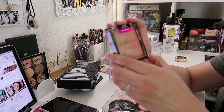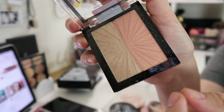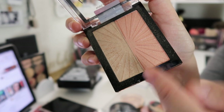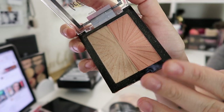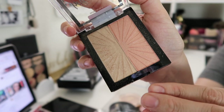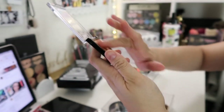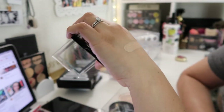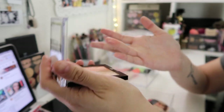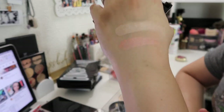Next I have another Wet n Wild product — this is the Hello Halo Blushing Highlighter. The blush part is way too glowy for my taste, but it could definitely work as a blush topper. The highlight part is so pretty — I'll swatch both. The blush can definitely be a blush topper, as you guys can see.